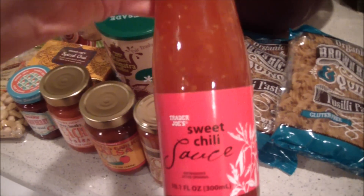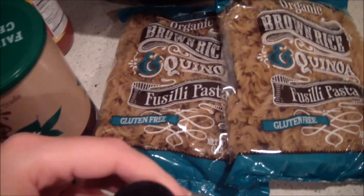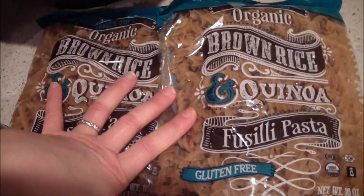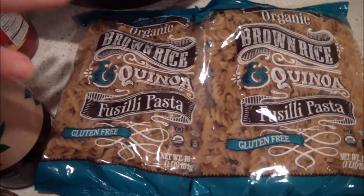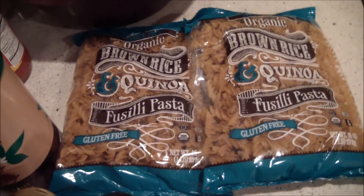I have some sweet chili sauce which I love — it's so good on so many things like rice and beans and tofu. And I love this pasta: the organic brown rice quinoa pasta. You can make macaroni and cheese or anything with it; it's one of my favorites.